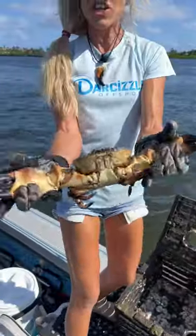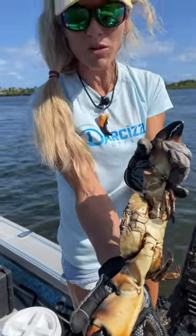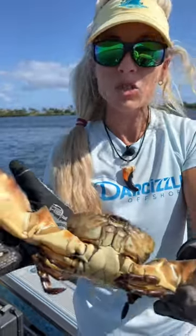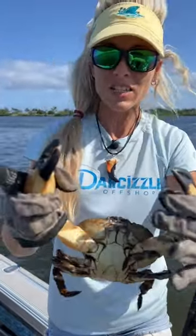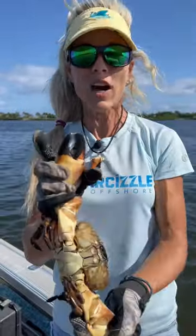Checking our stone crab traps today guys — look at the size of this huge stone crab! That is one of the biggest we've pulled this season. Absolutely gorgeous — that is a colossal size stone crab claw that you would buy in stores and restaurants. That is a juicy, delicious piece of meat in there, and we're gonna end up taking these claws off of him and he's gonna live. This is a renewable resource.